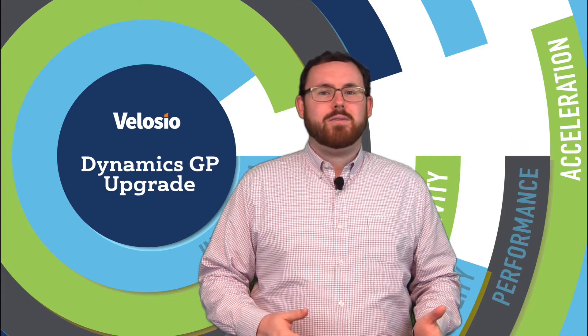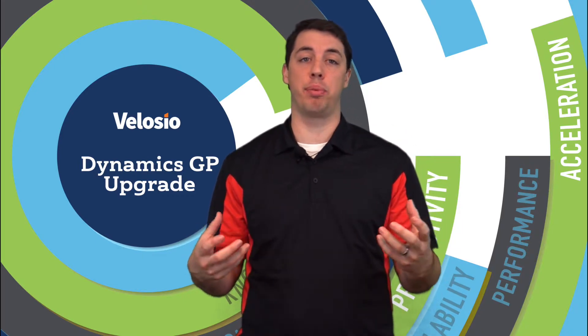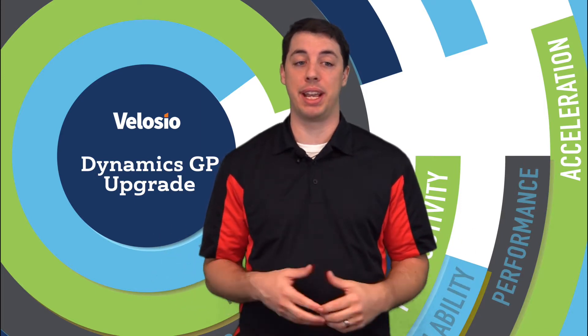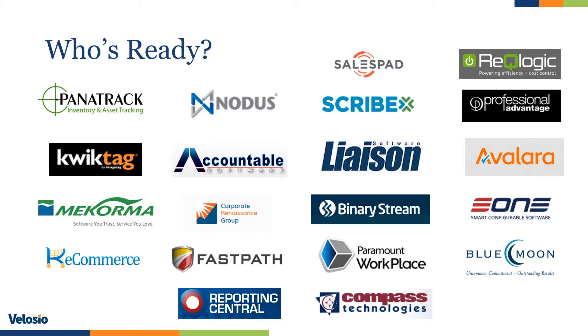Now I'd like to turn things back over to Greg to talk about the third-party products available with GP 2018. Thanks, John, for that detailed look into the upgrade process. One important thing to note when planning your upgrade is whether or not the ISV products you use are compatible with the latest version of GP 2018. Here's a look at the ISVs we typically see in upgrades that are ready and compatible with 2018: QuickTag, McCorma, E1 if you use Smartlist Builder or SmartConnect, Scribe, Avalara AvaTax, and Forms Printer with Accountable. These are all good to go.